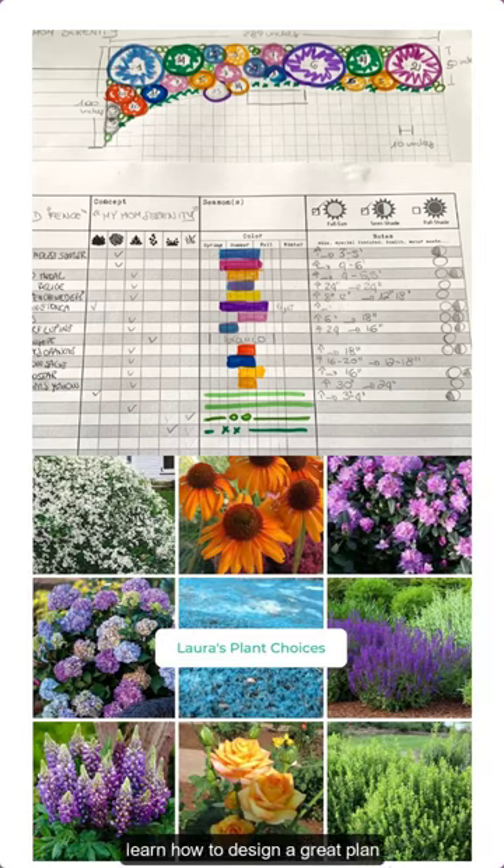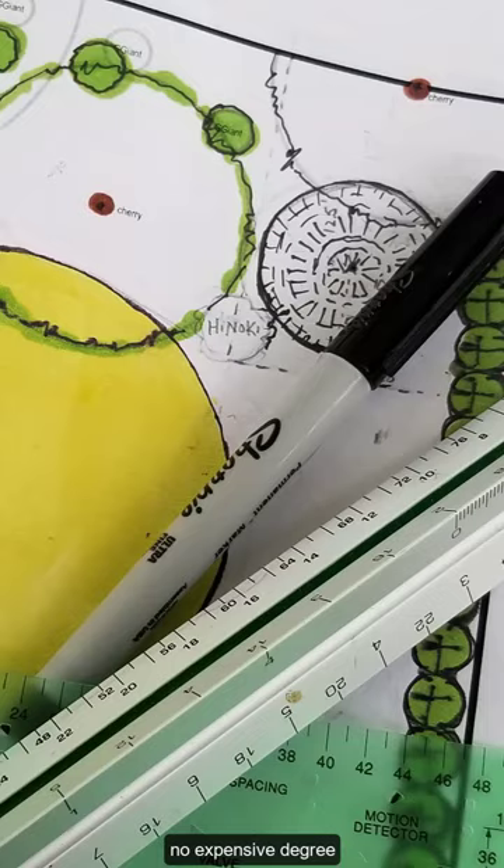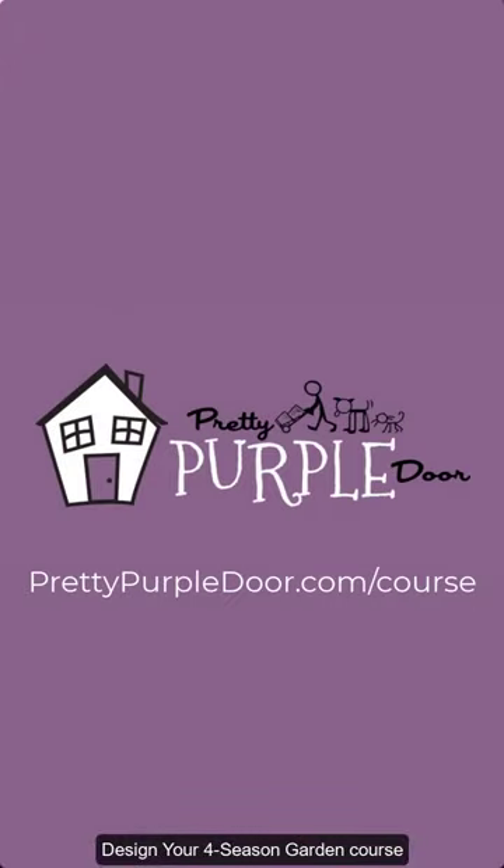Learn how to design a great plan, choose the right plants, and cut down on unnecessary maintenance. No expensive degree or expert drawing skills required. Learn how it's done in my Design Your Four Season Garden course.